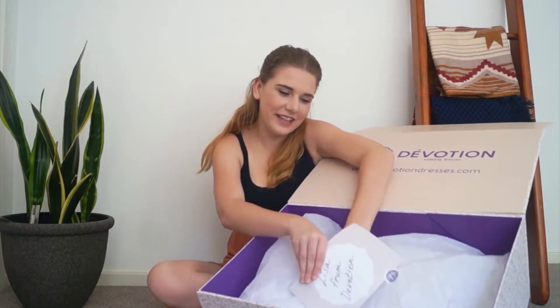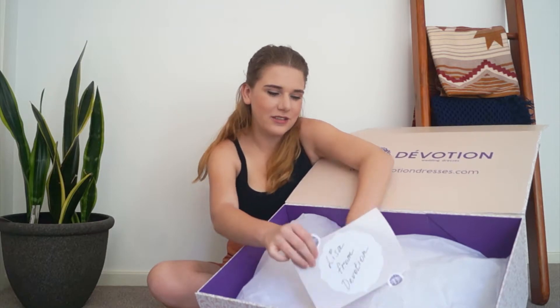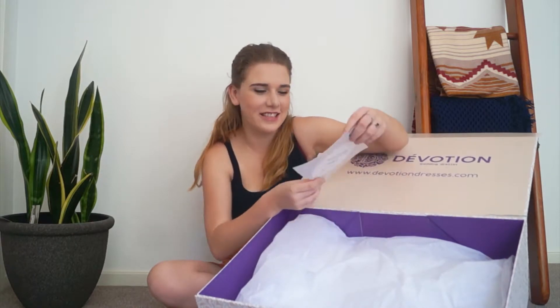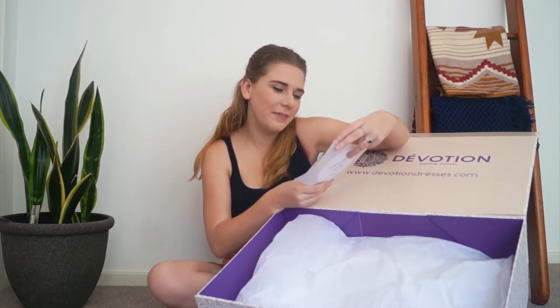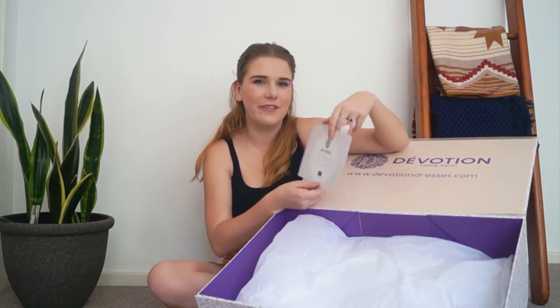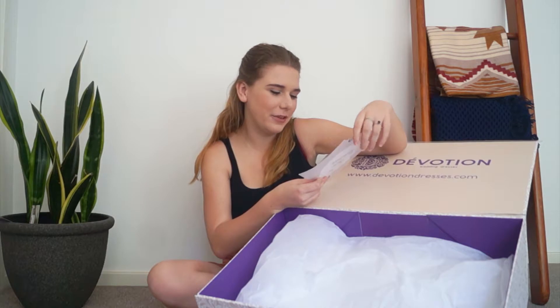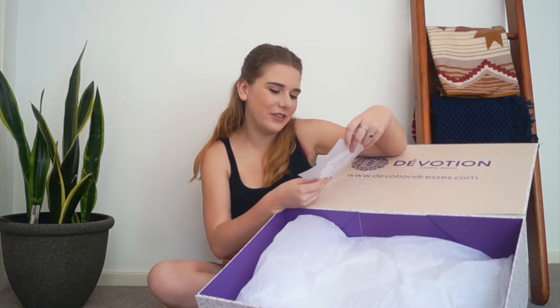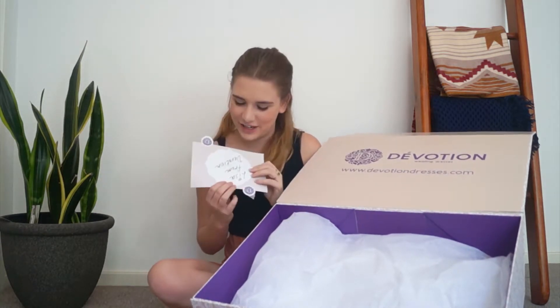That's gorgeous. Thank you so much, Lisa. I spoke to so many of the Devotion girls and they were all absolutely lovely. Let me really carefully take this off and see what it says on the back. 'Devotion — may your joining together bring you more joy than you can imagine, with warm congratulations from everyone at Devotion Dresses.' How beautiful is that? 'Love is composed of a single soul inhabiting two bodies' — by Aristotle. Handmade in Europe. That's gorgeous.